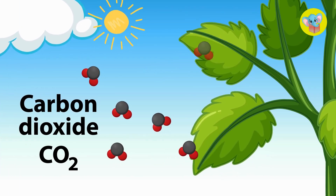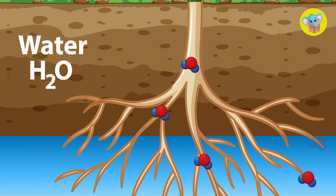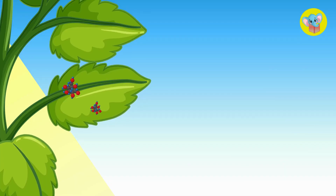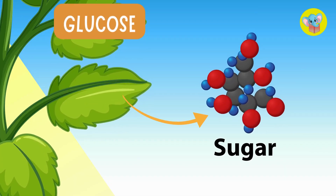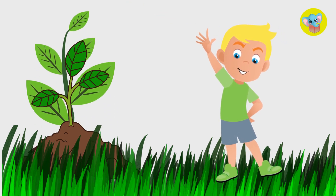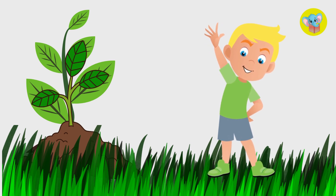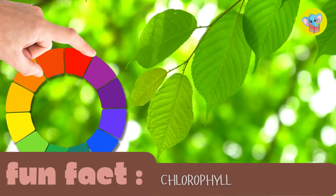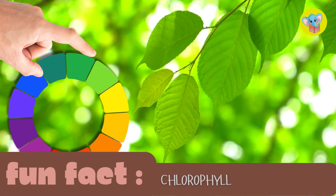The leaves absorb sunlight and take in carbon dioxide from the air. Water comes up from the roots. The leaves work like little factories, using all these ingredients to make glucose, a type of sugar that gives the plant energy. This sugar is not like the candy we eat, but it's energy-packed food that helps the plant grow. Fun fact! The green color of leaves comes from a pigment called chlorophyll, which is what helps plants absorb sunlight.